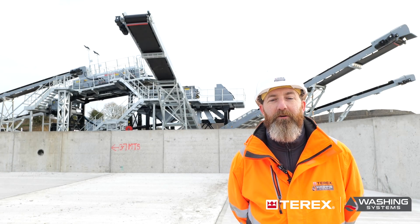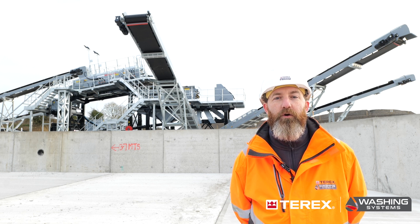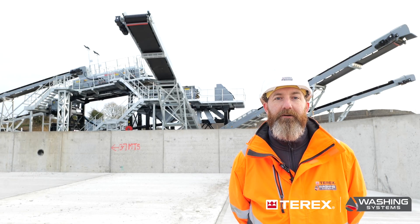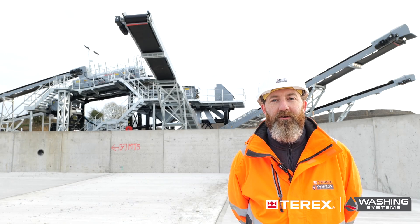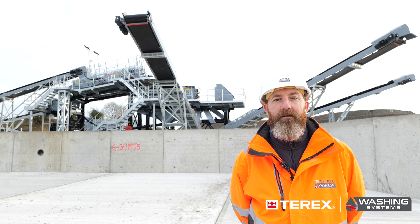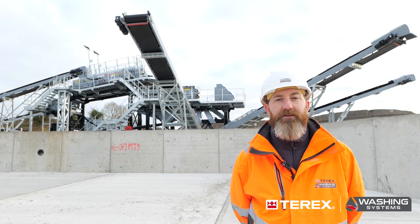Also within the system, we're going to be integrating a jaw crusher and a cone crusher to help manage the oversize products and produce sellable material. Given the unique partnerships that Tarex Washing Systems has with other business units, we were able to use MPS crushers and a Cedar Rapid Screen within this installation.